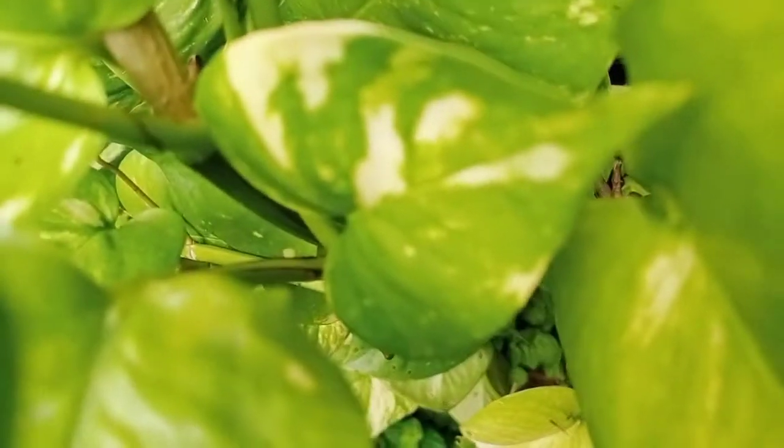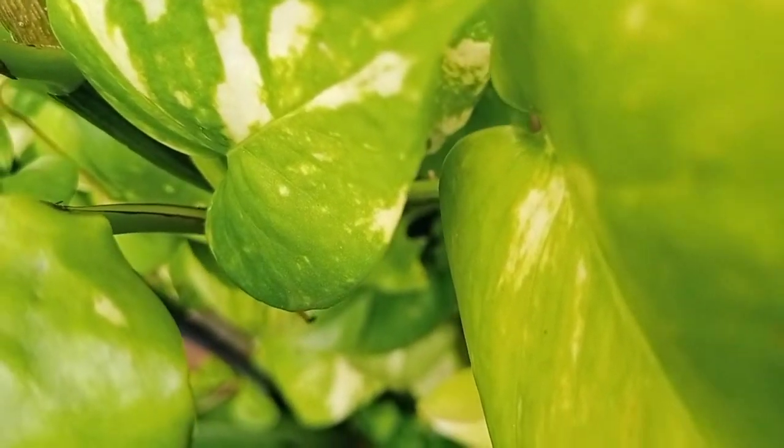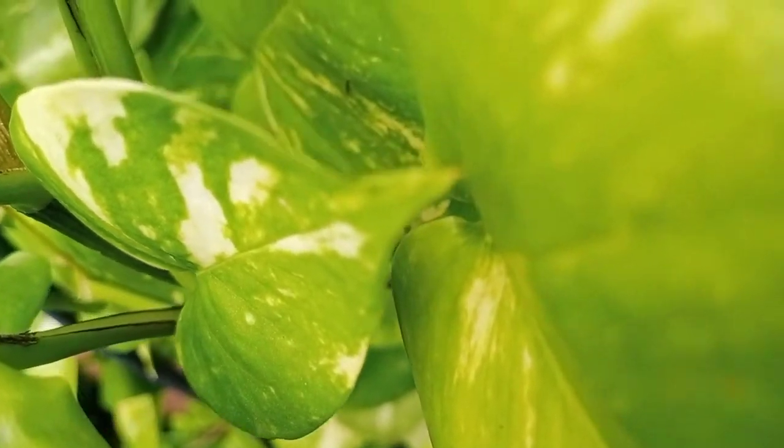Regarding this one, I won't say anything — you can easily identify it. This is money plant and it can be grown indoors as well as outdoors.